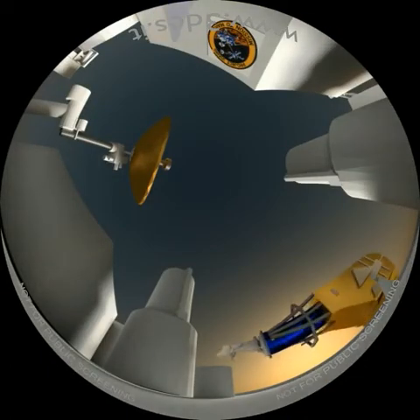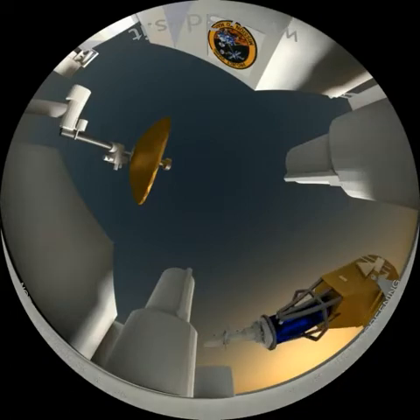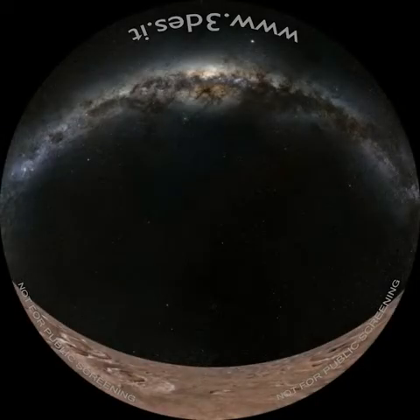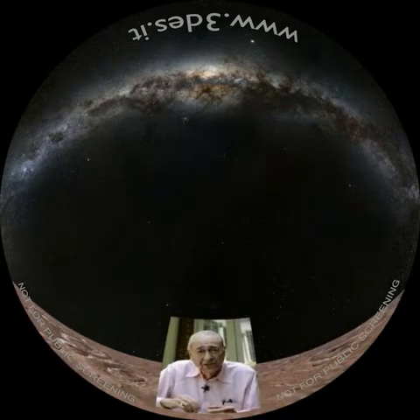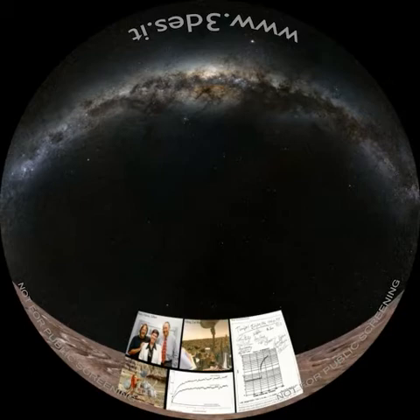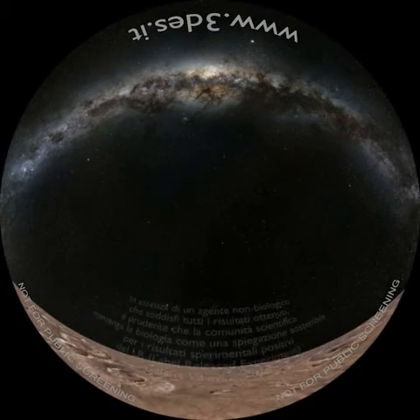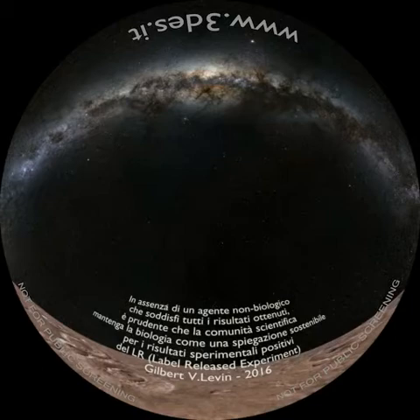Uno di questi esperimenti, denominato il Label Release Experiment, ha fornito risultati che ancora oggi dividono la comunità scientifica. Un campione è stato irrorato con una soluzione contenente nutrienti a base di carbonio radioattivo. L'eventuale successiva produzione di anidride carbonica, anch'essa radioattiva, avrebbe fornito la prova di una qualche attività biologica sul pianeta. L'esperimento è stato condotto da entrambe le sonde, ma solo il Viking 1 ha concluso la procedura fornendo un riscontro positivo. Secondo Gilbert Levin, Principal Investigator ai tempi della missione Viking, in una recente pubblicazione afferma: in assenza di un agente non biologico che soddisfi tutti i riscontri ottenuti, è prudente che la comunità scientifica mantenga la biologia come una spiegazione sostenibile per i risultati sperimentali positivi del Label Release Experiment a bordo del Viking 1.